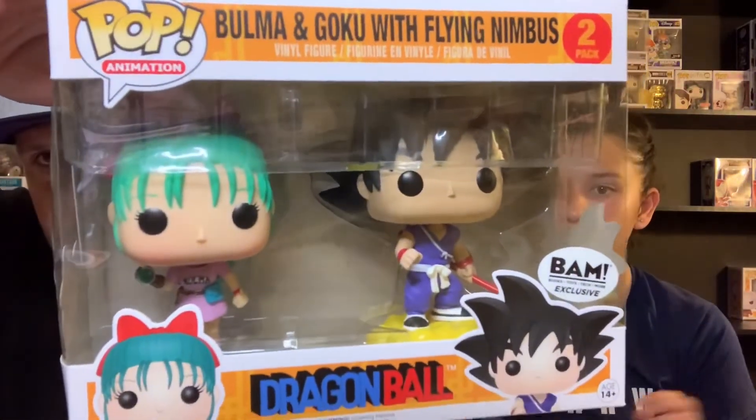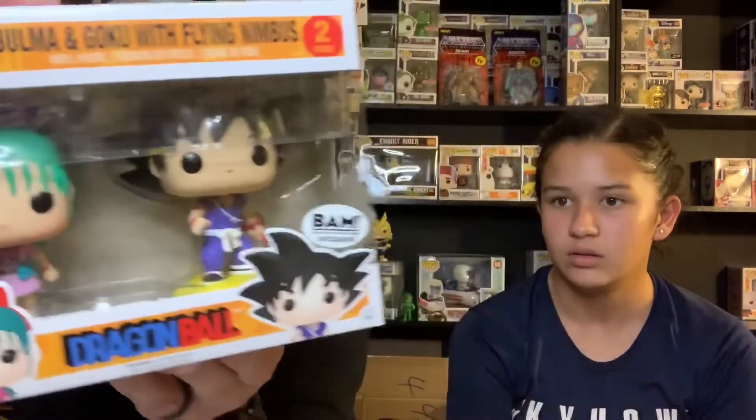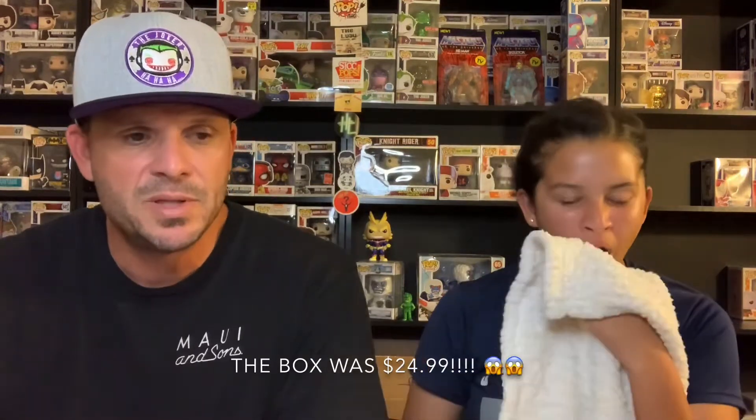I'm not the biggest chrome fan but I'm digging that red chrome Batman — you can take him out of the box. Check it out, guys — one more look at this Dragon Ball BAM exclusive, Bulma and Goku on Flying Nimbus. Sweet! Very cool. I'll link their stuff in the description — go check them out. These damage boxes are probably not something they do all the time, and this one only had a handful available, which is probably why we got such good stuff.